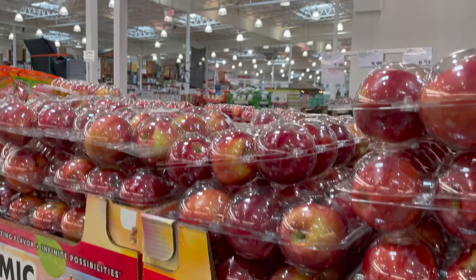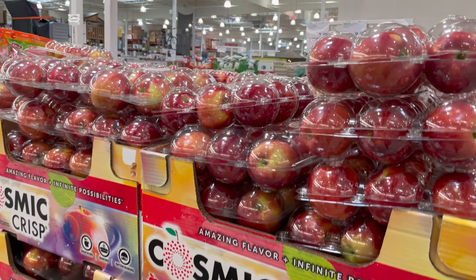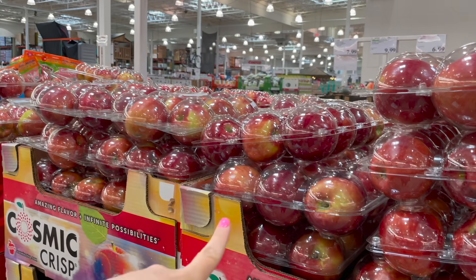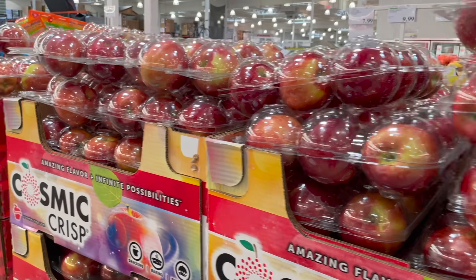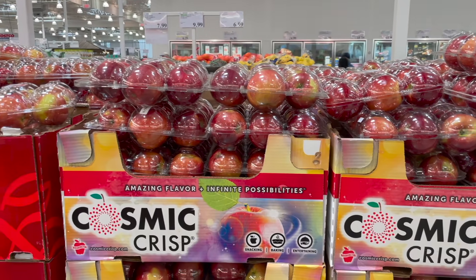I tried the Cosmic Crisp apples last time — five and a half pounds for $10 — and you guys were so right, they are incredible. Probably one of the best apples I've ever had: crisp, juicy, and super sweet. I also tried the Honeybee ones but Cosmic Crisp was by far the winner, so I'm grabbing two packs.